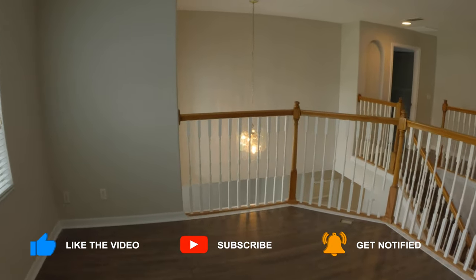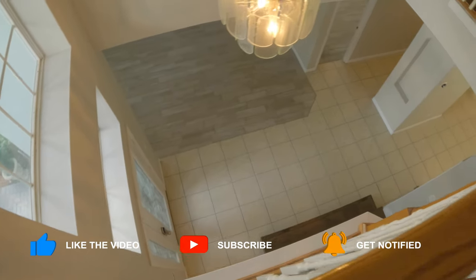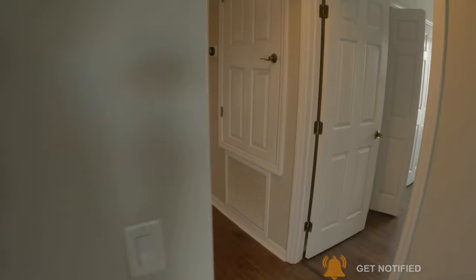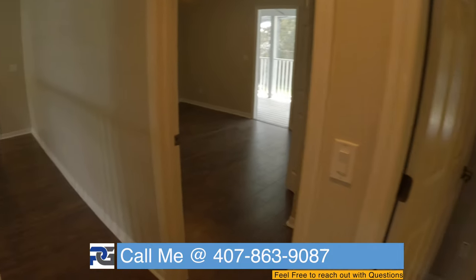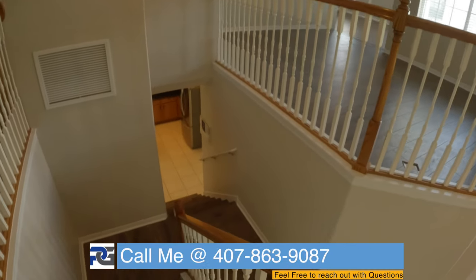You guys could change out that chandelier, but this is just a really solid home in my opinion — it's got that deck, what more can you ask for? I'm going to make my way downstairs and give you guys a tour of that pool where we first started.